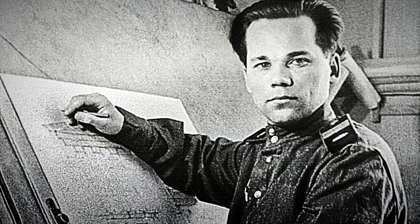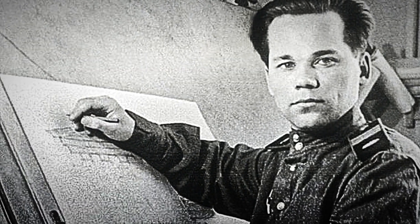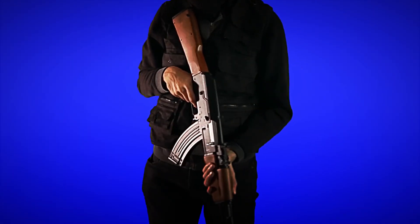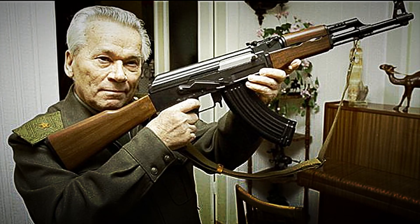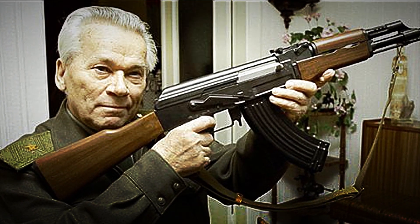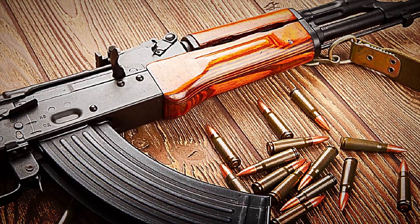In 1947, then-Sergeant Mikhail Kalashnikov set out to create an automatic weapon so simple and robust that it could fire reliably from polar blizzards to dusty deserts. From that ambition was born the Avtomat Kalashnikov model 1947 — the famous AK-47.